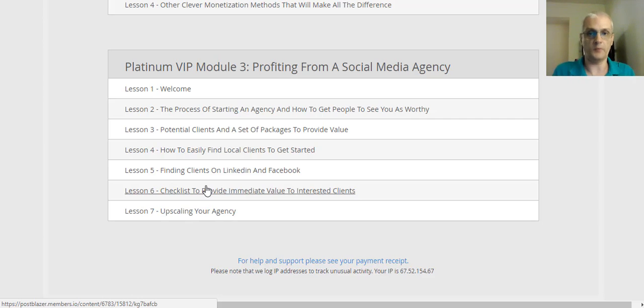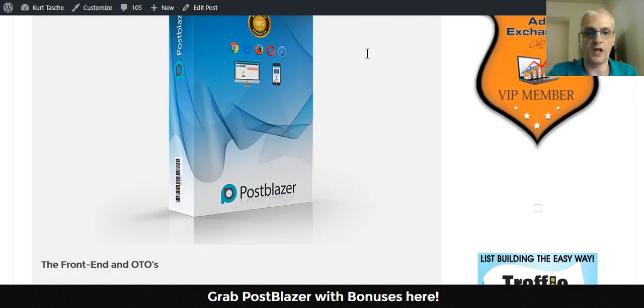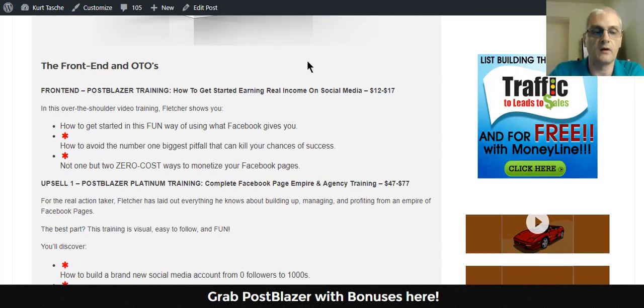As you can see, the Postblazer course — basic along with the upgraded VIP — is very detailed and specific on what you need to do to really have success making money on Facebook using Facebook pages. The front-end product is the Postblazer training on how to get started earning real income on social media. The price is going to start at $12 and during launch it's going to go up as high as $17 by the end of the launch. So ideally you want to get in as early as possible to get the best price.